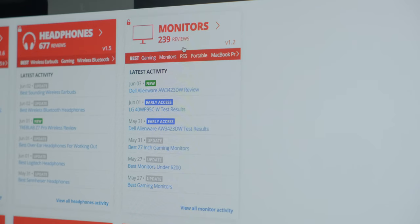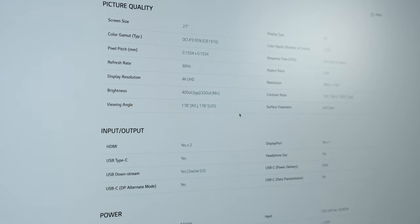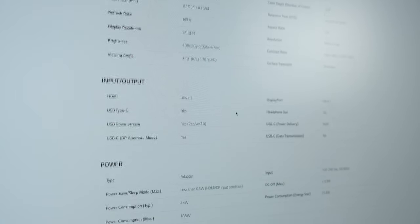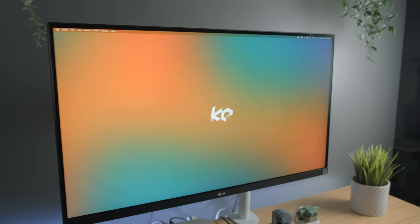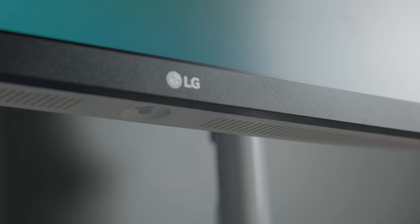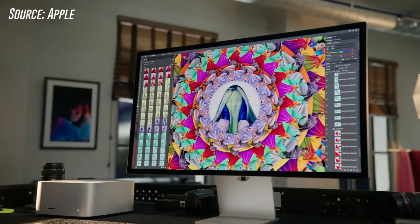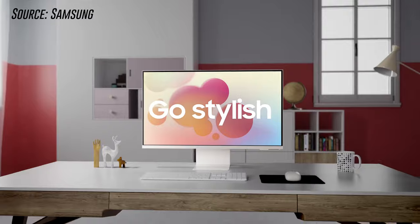I was reading spec sheets, looking up different displays, and talking to people I knew who owned models I was looking at. I ended up purchasing the 27-inch LG 27UP850W UltraFine 4K Monitor. So why choose this LG UltraFine over some other common models, like a Mac Studio Display or a Samsung M8, or why not a more budget-friendly option?